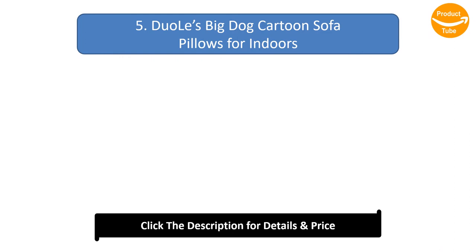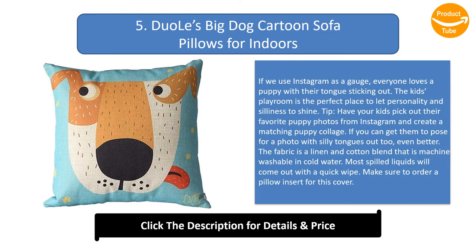Number 5: Jewel big dog cartoon sofa pillows for indoors. Everyone loves a puppy with their tongue sticking out. The kids' playroom is the perfect place to let personality and silliness shine. Tip: Have your kids pick out their favorite puppy photos from Instagram and create a matching puppy collage — if you can get them to pose for a photo with silly tongues out too, even better. The fabric is a linen and cotton blend that is machine washable in cold water. Most spilled liquids will come out with a quick wipe. Make sure to order a pillow insert for this cover.